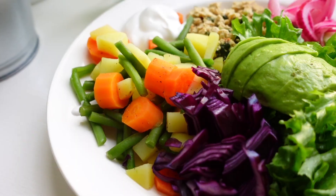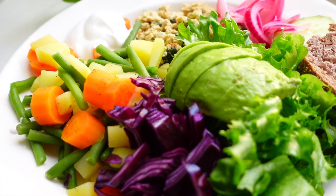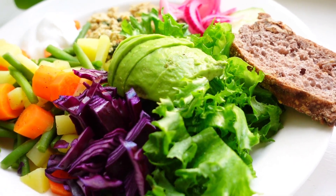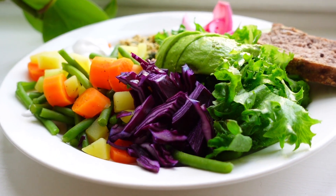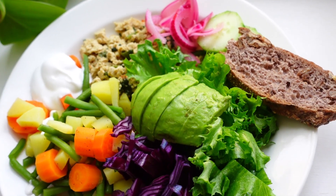I also had a piece of gluten-free walnut bread with this dish, which is my absolute favourite bread. And look, it's like a rainbow on a plate.